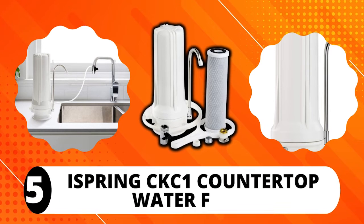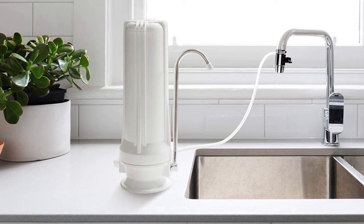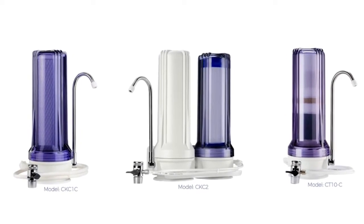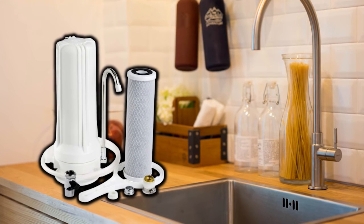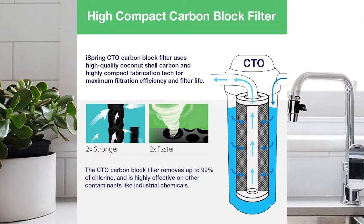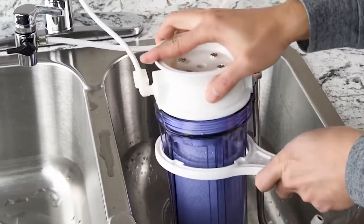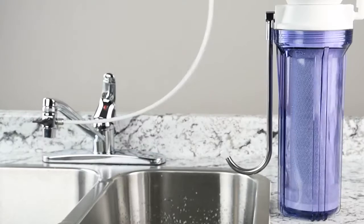iSpring CKC1 Countertop Water Filter. The iSpring CKC1 features a compact and portable design that makes it an ideal water filter for your kitchen countertop. You have the option to choose from a variety of colors, including white, blue, orange, and pink. The compact profile ensures the water filter takes up less space for kitchens with limited space. Besides its space-saving design, this water filter has one of the most efficient filtrations, owing its excellent performance to its patented carbon block filter — also known as CTO — which removes odor and chlorine taste, as well as sediments, leaving your drinking water safe and great-tasting. The filtration efficiency stands at an incredible 95%.